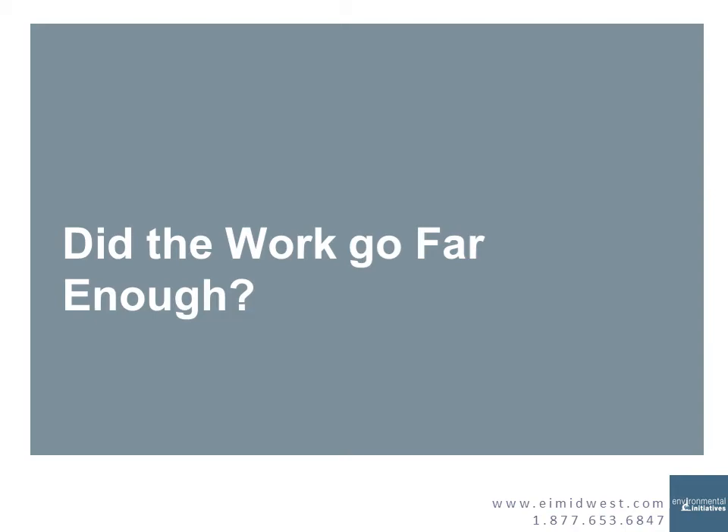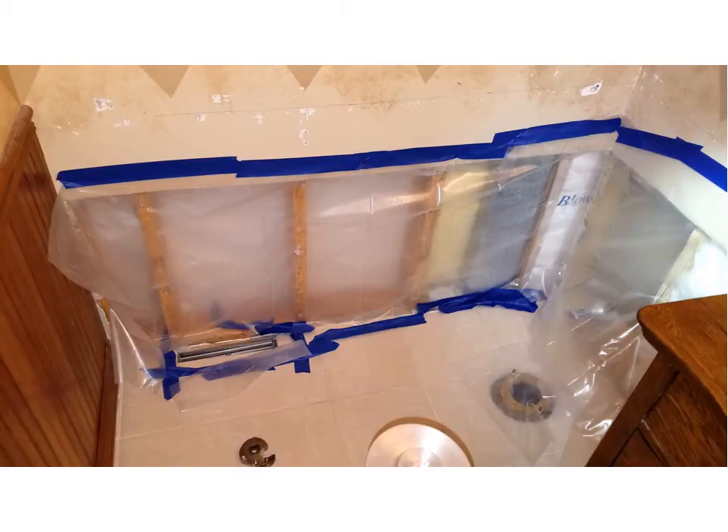Did the work go far enough? Going into a bathroom, I'm going to remove the plastic and look up the wall — I want to make sure you took the gypsum board and drywall up high enough. I'm going to scan the floor, because you didn't take the floor tile out — what if the water release caused water trapped under the tile? And that wall paneling on the left side of the picture — I'm going to scan that and pull it back a little bit to make sure it didn't also need removal. So I look at what you've done, then go further in every direction to make sure additional work didn't need to be completed.